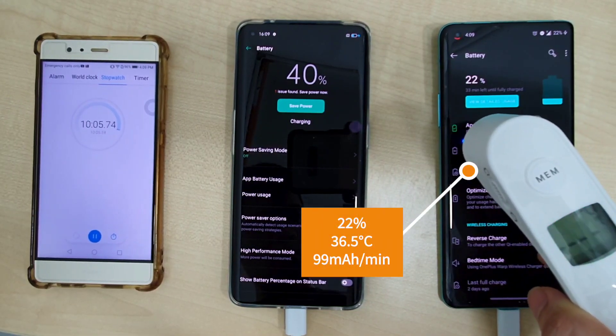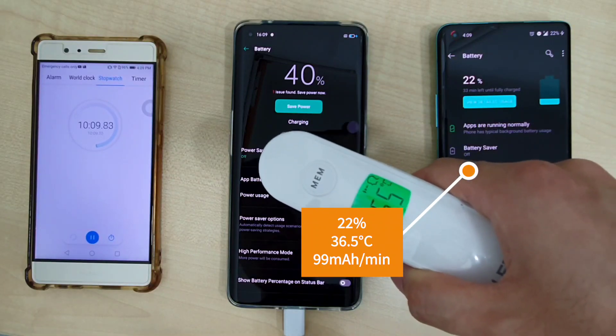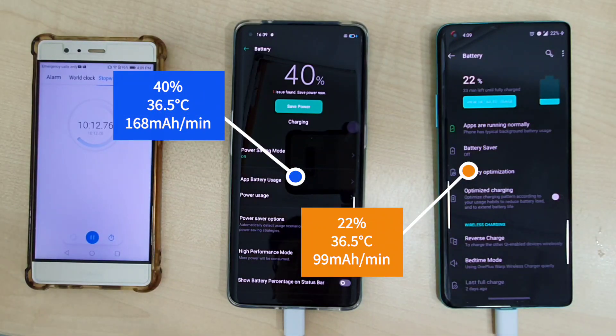Going on five minutes later, the OnePlus 8 Pro is at 22% with a temperature of 36.5 degrees and a charge rate of 99mA per minute. The OPPO Find X2 Pro is already at 40% at 36.5 degrees with a charge rate of 168mA per minute.